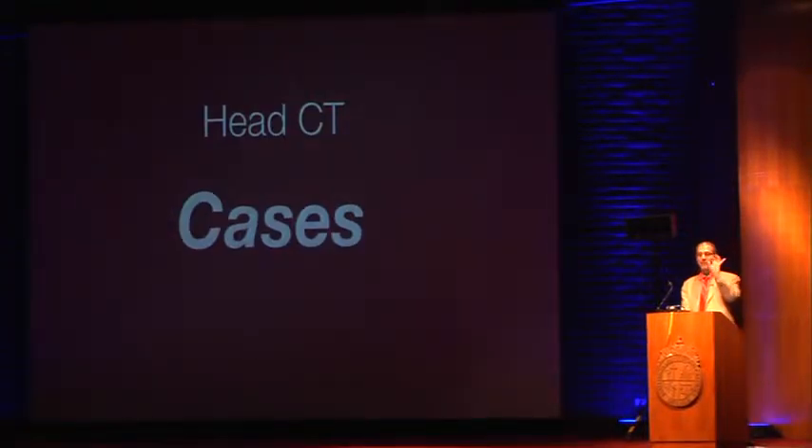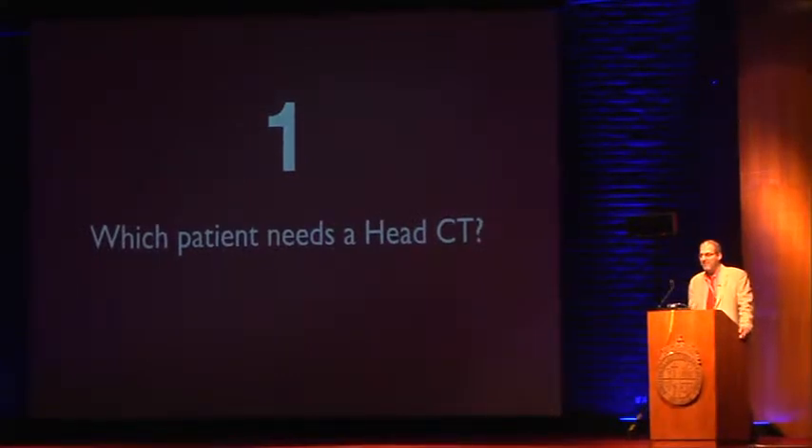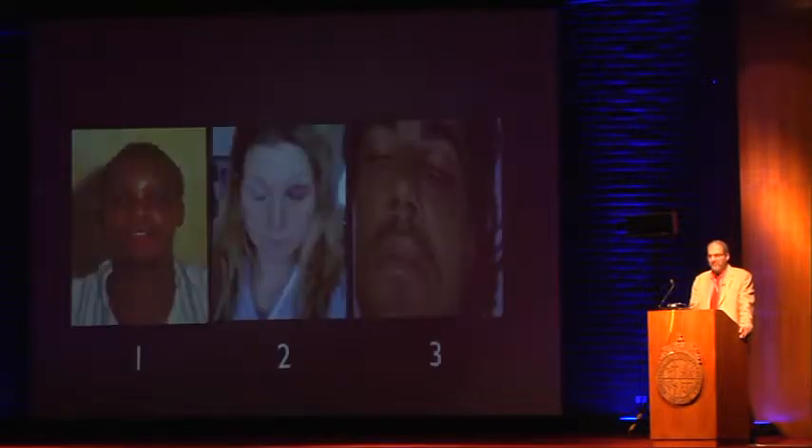Now let's talk about some short cases that make clinical points revolving around head CT. Some residents in the PUC program will see the first cases for a second time — hopefully you'll get them right this time. All three patients have a Glasgow Coma Score of 15, are alert and oriented, and have normal neurologic exams. Two need to go home right away and one needs a CAT scan — which one?